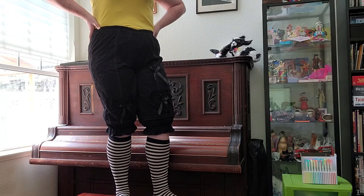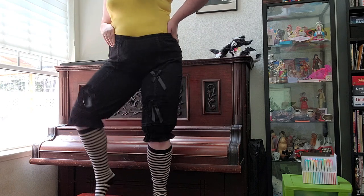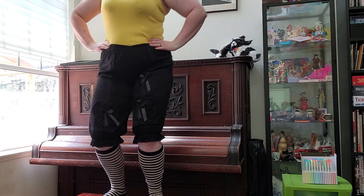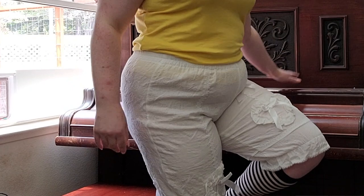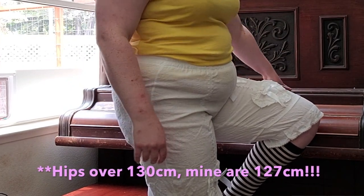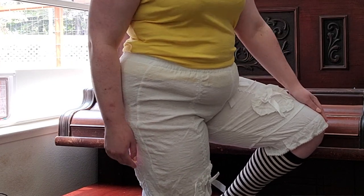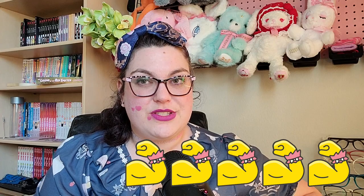I'd totally love to pair these black bloomers with the black Violet Fane cut sew that I reviewed recently — I think that would look really, really awesome. There's a little bit of stretch in these, but I would not recommend them for anyone whose hips are over 120 centimeters, because while they will stretch to about that width, it will be very hard to get them over your hips. My hips are just under that amount, so while it wasn't a struggle for me, it would possibly be a struggle for people larger than me. I'm giving these long bloomers by Sakura Deerfield 5 out of 5 biceps. BAM!